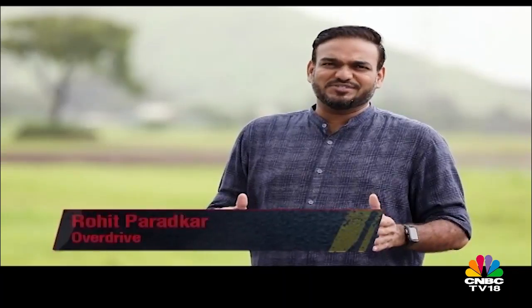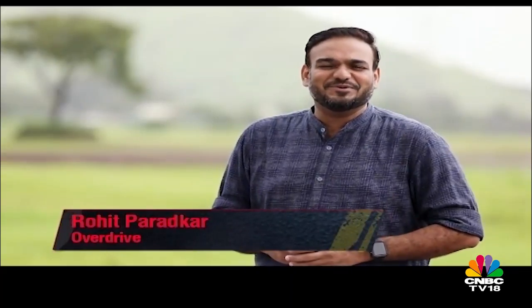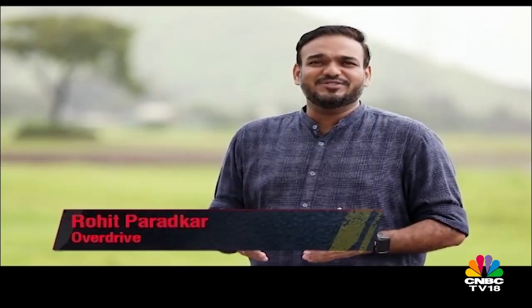Hello and welcome to Overdrive. This is Rohit Parathkar and for a change, I'm going to be hosting this episode of Overdrive because Sohini Dutt is up in the mountains enjoying the Independence Day, celebrating it with a bunch of Audis for the Independence Quattro Drive. That show comes up next week, so don't forget to tune in.